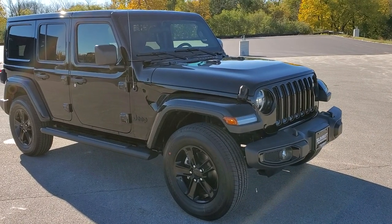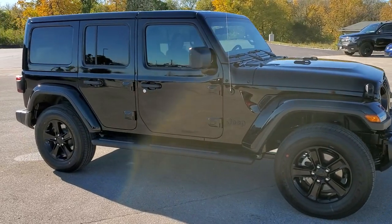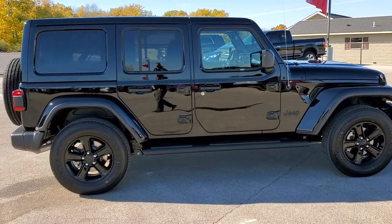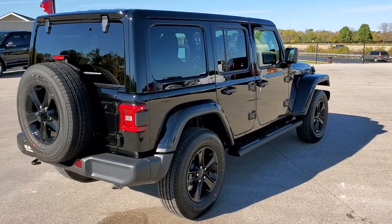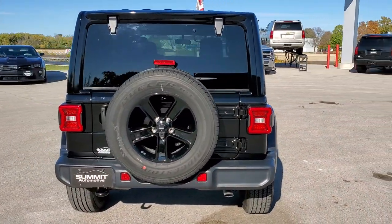Hey, this is Brett with Summit Auto, and today I'm going to do a quick express walk around of this 2020 Jeep Wrangler Sahara Altitude Edition in black clear coat. This vehicle has a 3.6 liter Pentastar V6 motor paired up with the 8-speed automatic transmission, getting you 22 highway, 19 city, for an average of 20.